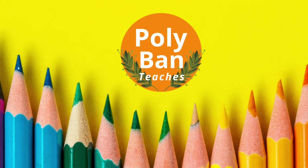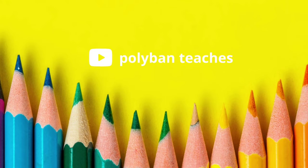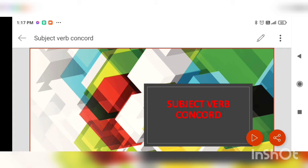Hi, this is Polly Ben Teachers and I am Sagarika Bailarji. Once again, I am back with another important topic of English grammar. Today, I will be teaching you subject verb concordance.